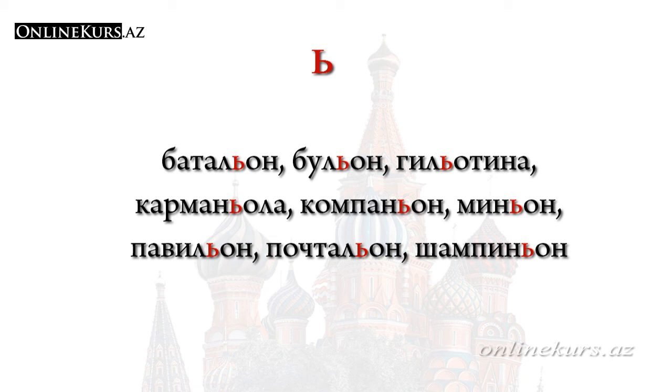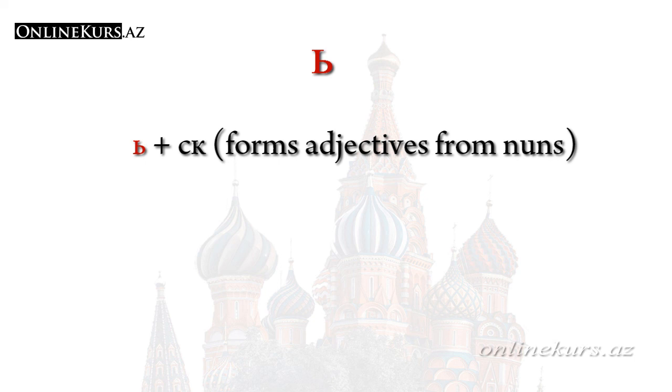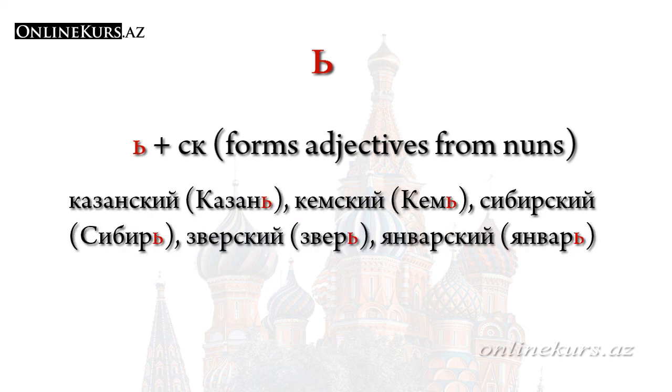At the same time, the letter мягкий знак which doesn't act as a separator has a grammatical feature — it indicates the gender of the noun. In Russian, nouns are divided into three genders: male, female, and neuter. We'll talk about this in detail when we study nouns. For now, know that if мягкий знак doesn't act as a separator — as in the word мышь — it means the word belongs to the feminine gender. If мягкий знак is followed by the adjective suffix -ск, which forms an adjective from nouns, then мягкий знак is not used. For example: казанский, кемский.